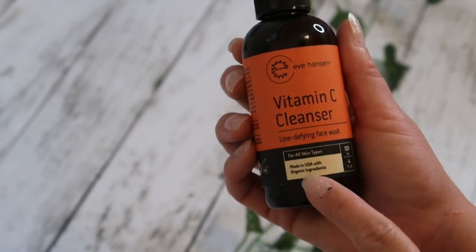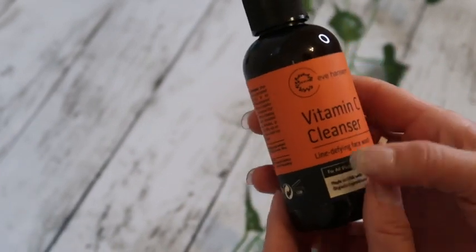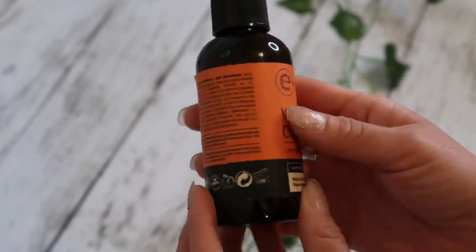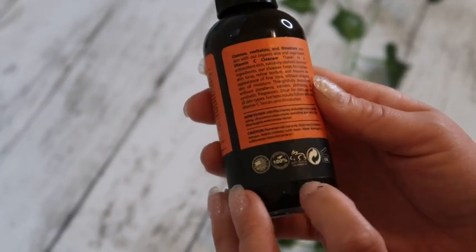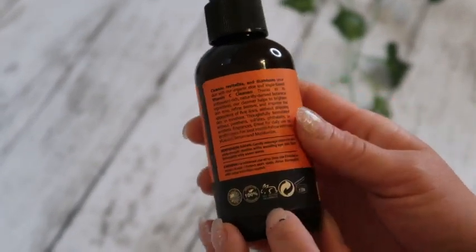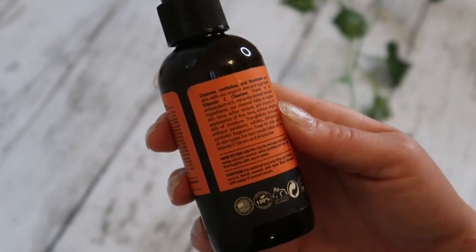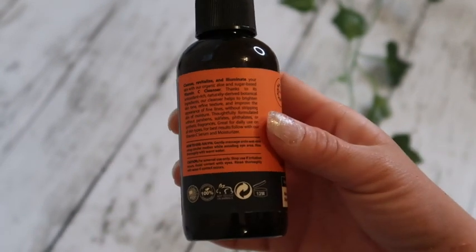The main things are that it's made in the USA, for all skin types, and also cruelty-free, which I love because we don't want to harm any animals. It's supposed to cleanse, revitalize, and illuminate your skin.